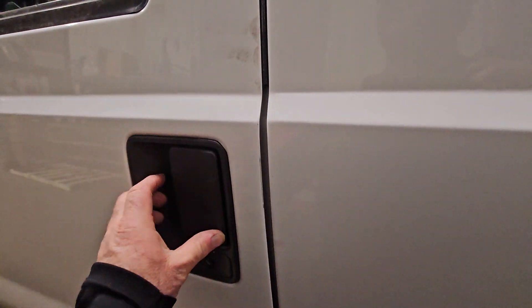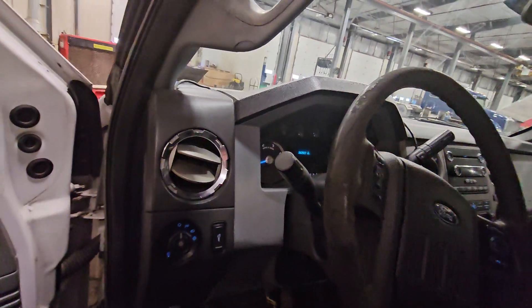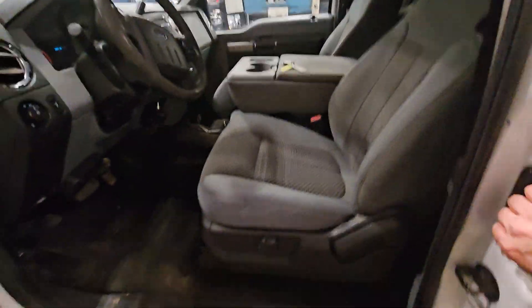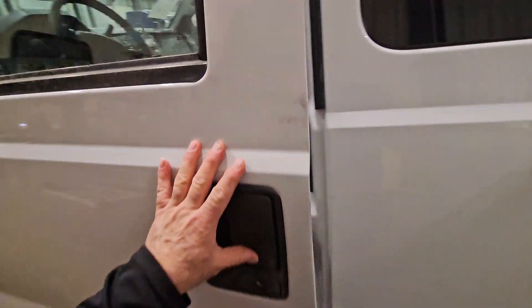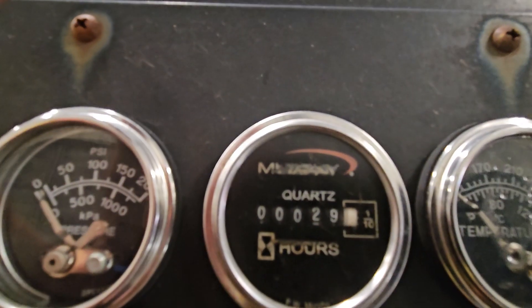I need to shut the door so it'll pop the miles up. I'll turn the key on so it'll show the miles. If that's accurate, it doesn't have but 29 hours on the compressor.